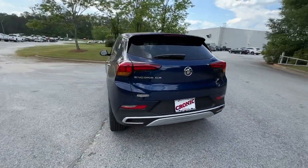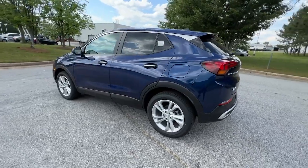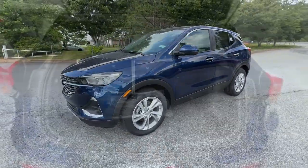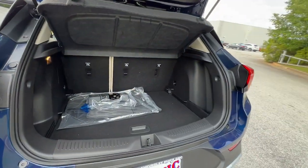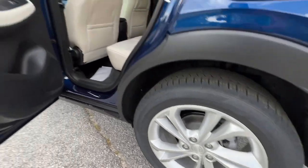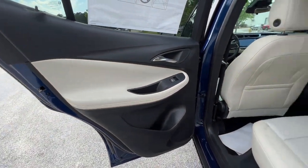These are just some of the great options this vehicle comes with: lane departure warning, keyless entry, lane keeping assist, backup camera, keyless start, heated mirrors, fog lamps, satellite radio, Wi-Fi hotspot, and Bluetooth connection.